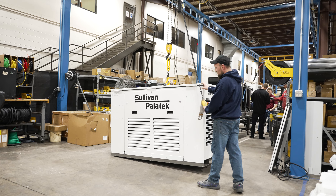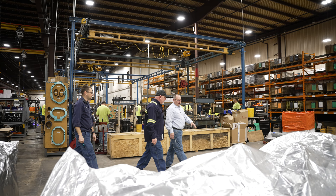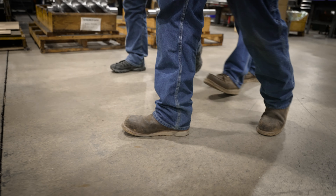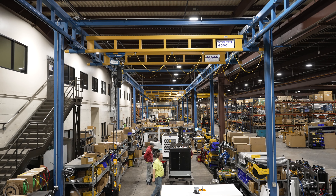Sullivan Palatec's challenge was: how are we going to get it from point A to point B without putting columns in the way or blocking off entrances or aisle ways for forklift travel? That's where we offer our experience. We had Hoosier Crane come in to look at the space that we had to offer, and they came up with the Gore Bell Crane system.